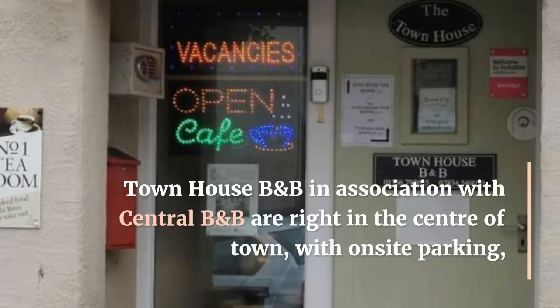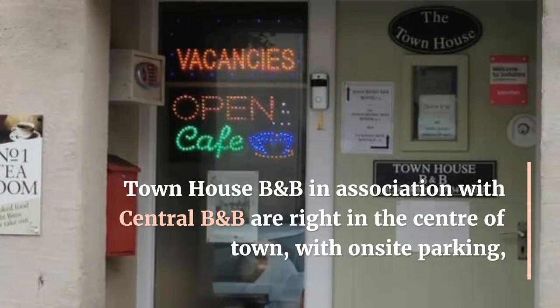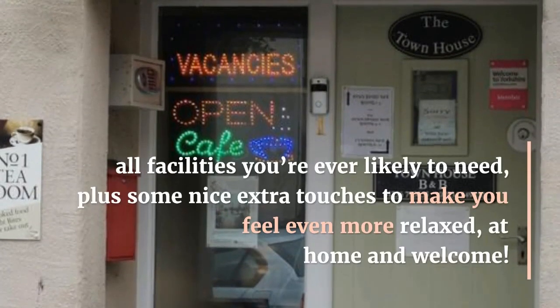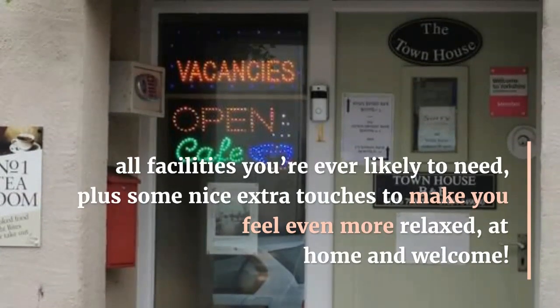Townhouse B&B in association with Central B&B are right in the center of town, with on-site parking, all facilities you're ever likely to need, plus some nice extra touches to make you feel even more relaxed, at home and welcome.